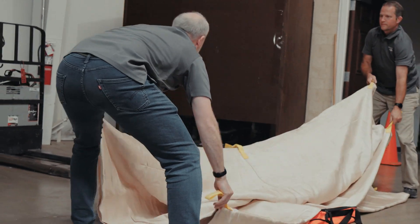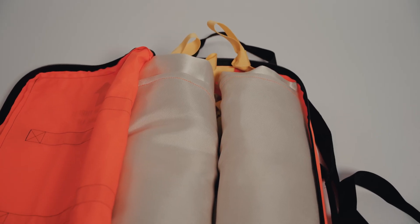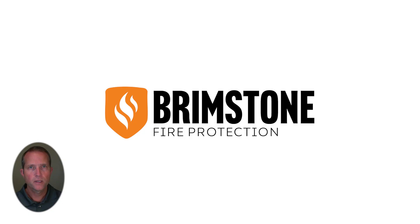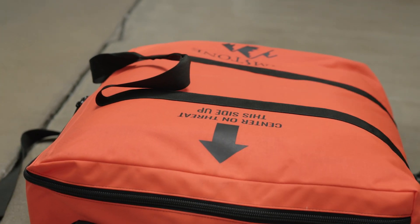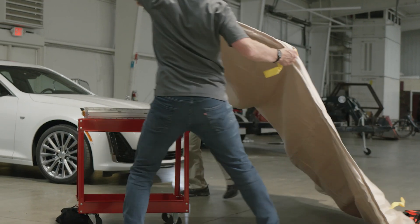These heavy-duty industrial-type blankets contain multiple layers of fire-resistant material to hold up to that intense heat created by direct contact with a burning battery module. Due to that heat, it's possible that the module will keep burning until all the battery cells are consumed, which will also create a high volume of smoke. Despite that heat and smoke created, a battery fire that is covered by a high-quality fire blanket will be much more manageable than one left to burn freely in the open.